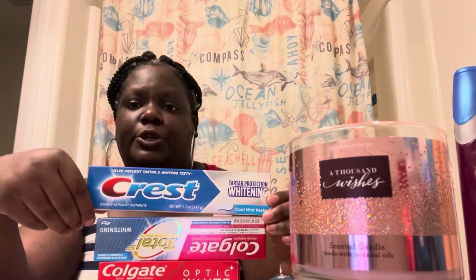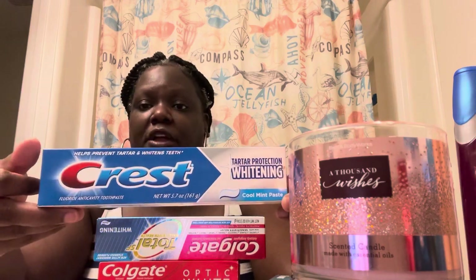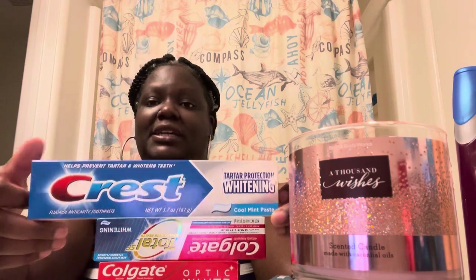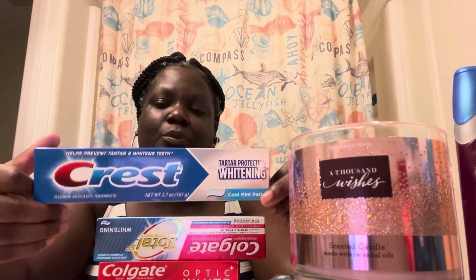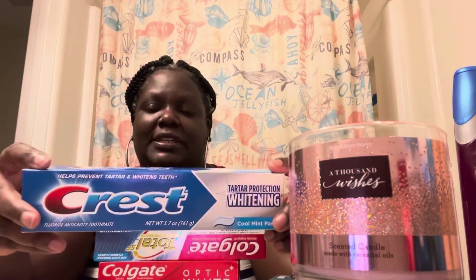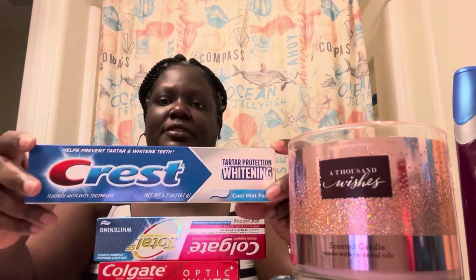Now I'm going to show the items from the stores. First is this Crest Whitening toothpaste — it's only about a dollar or two at Family Dollar or Dollar General, pretty big tube. It will brush your teeth and help keep your breath from stinking, but when it comes to whitening, strengthening, and repairing enamel, this is really just your basic cleaning toothpaste.